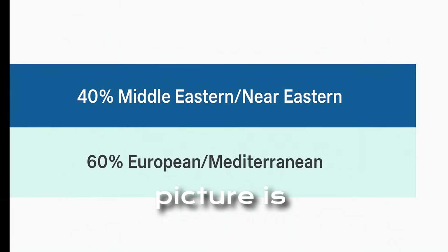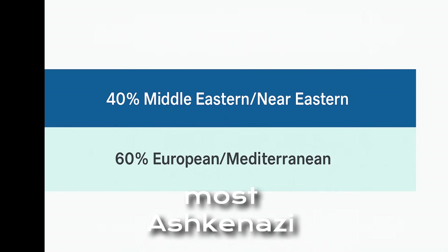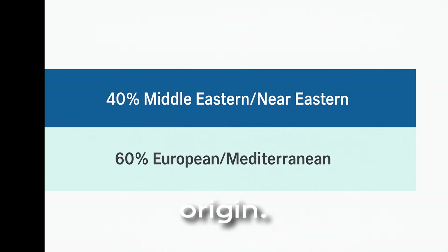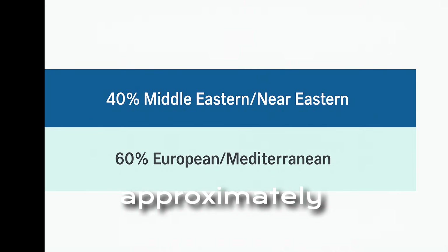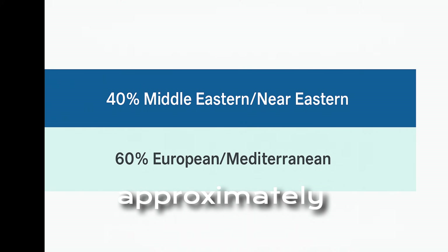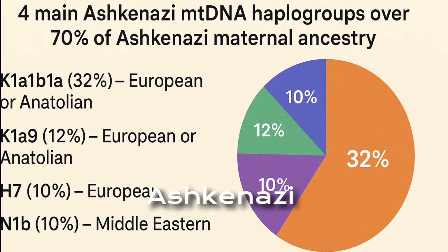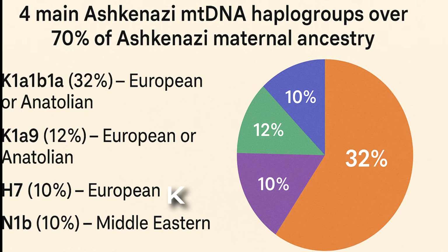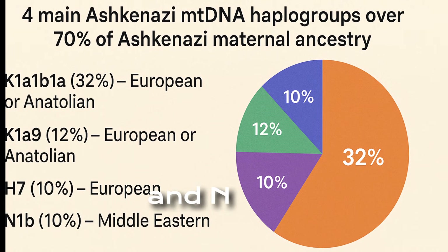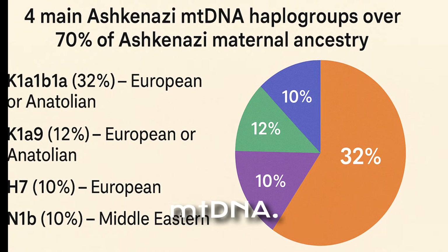The maternal picture is more complex. Unlike Y-DNA, most Ashkenazi MT-DNA haplogroups are of European or Anatolian origin. Studies estimate approximately 40 percent Middle Eastern or Near Eastern, and approximately 60 percent European or Mediterranean. The four main Ashkenazi maternal haplogroups — K1A1B1A, K1A9, H7, and N1B — make up over 70 percent of all Ashkenazi MT-DNA.